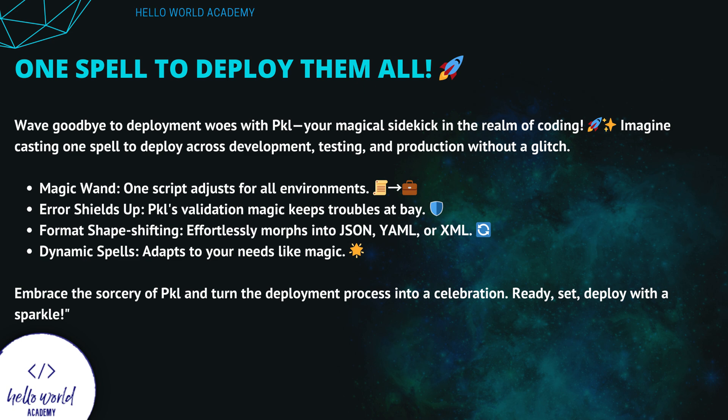One spell to deploy them all. Wave goodbye to deployment woes with Pickle, your magical sidekick in the realm of coding. Imagine casting one spell to deploy across development, testing, and production without a glitch. One script adjusts for all environments. Pickle's validation magic keeps troubles at bay. Format shape-shifting lets it effortlessly morph into JSON, YAML, or XML. Dynamic spells adapt to your needs like magic. Embrace the sorcery of Pickle and turn the deployment process into a celebration — ready, set, deploy with a sparkle.